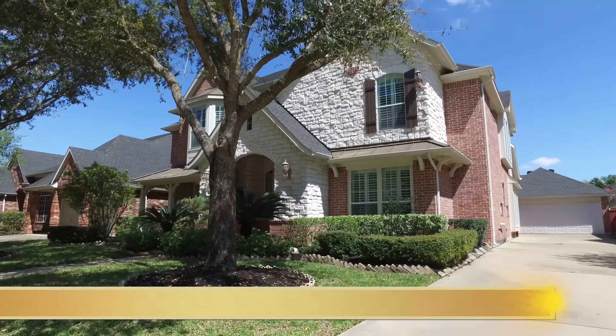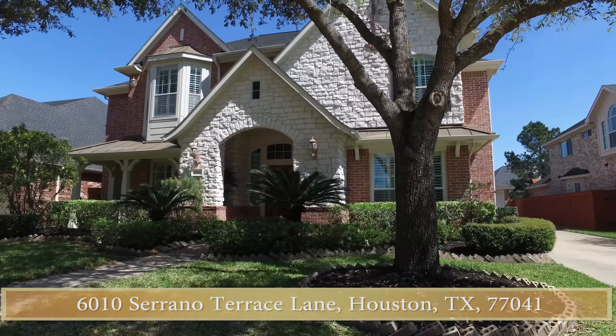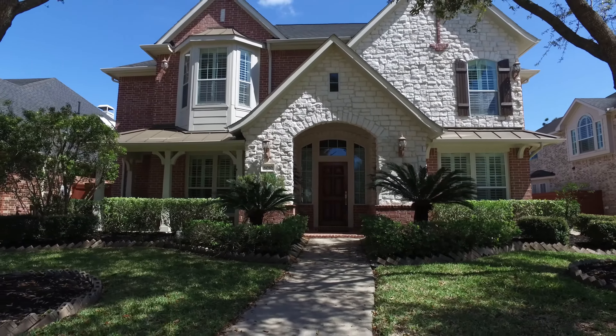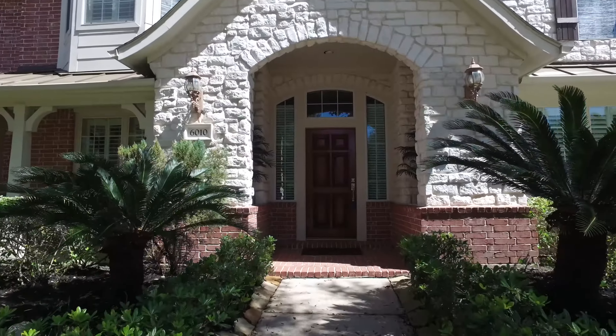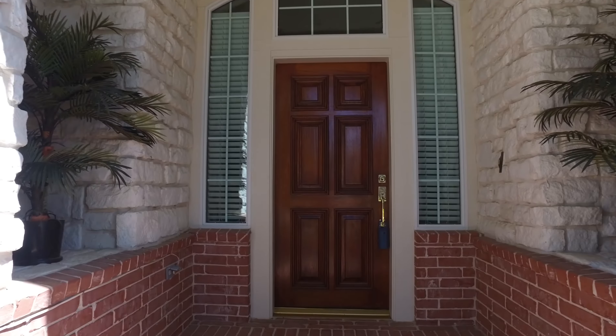Welcome to the virtual open house tour of this amazing home in Houston, Texas. Notice the beautiful landscaping in the front yard with lots of mature trees providing just enough shade, and a gorgeous entryway with brick and stone.